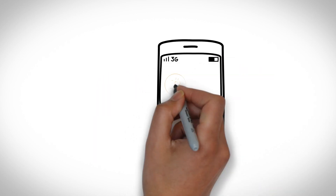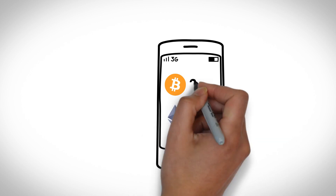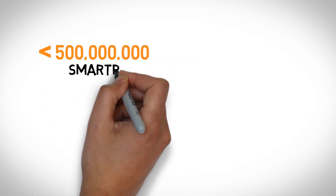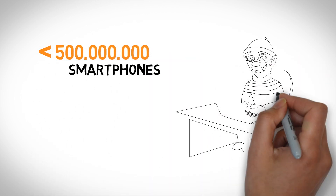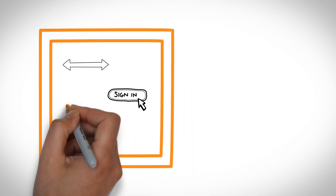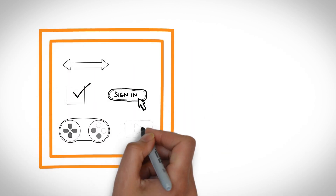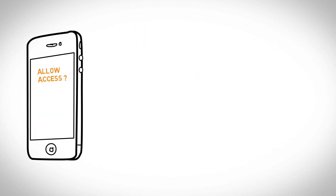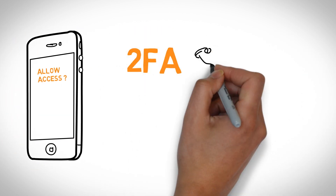The thing about cryptocurrencies and mobile applications is that we don't really know what we've got until it's gone. Today, over half a billion smartphones are at risk of getting hacked for one very simple reason: most mobile applications store and run critical functions such as transactions and verifications in the same place as everything else — two-factor authentication, private keys,